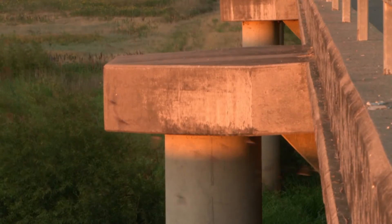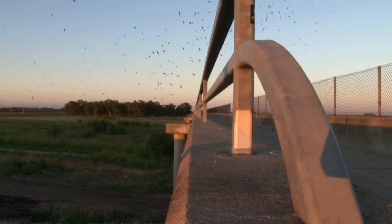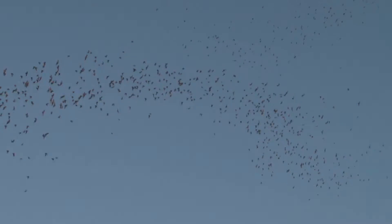Under the Yolo Causeway, there's about 250,000 Mexican free-tailed bats — the largest colony of bats in the Central Valley and probably one of the largest in the state of California.